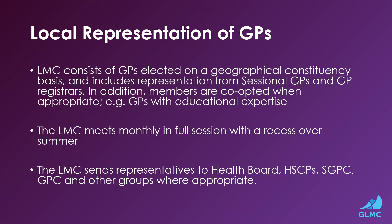The LMC meets every month in full session with a recess over summer. The LMC sends representatives to health boards, HSCP, SGPC and GPC, and other groups where appropriate.